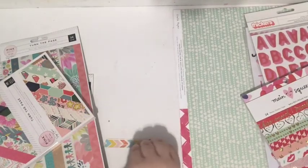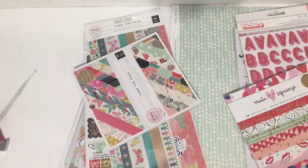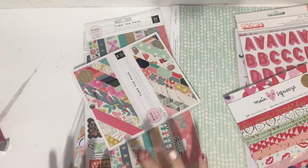Without further ado, here is another unboxing video for this week. Today I thought I would unbox some of the goodies that I got from Memory Lane Scrapbooks. I am on their design team, so they sent me some of my favorite items from some currently released collections. I'll leave a link for Memory Lane in the description — definitely go check them out. They have great prices, great shipping, fast and easy, and they have all the best new goodies.